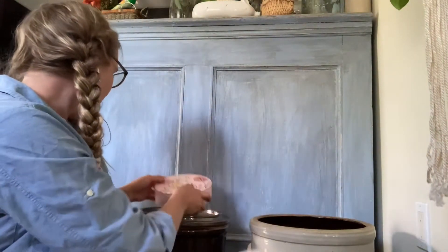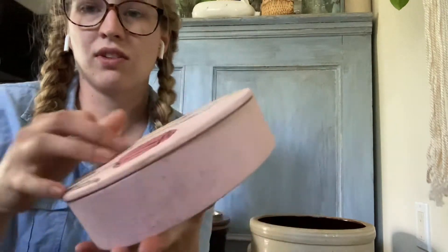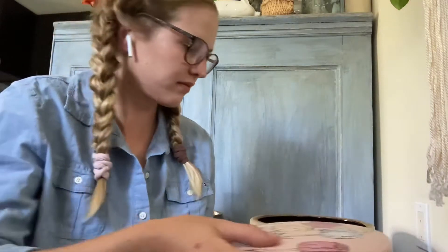We went to the flea market and I got this cute little thing that's going to be just a little trinket for sale.